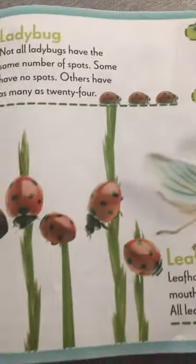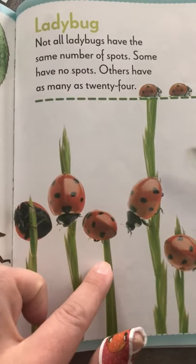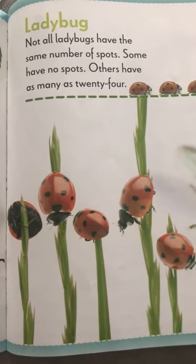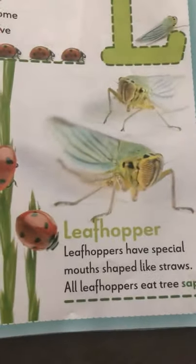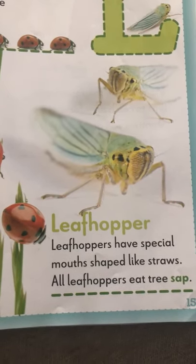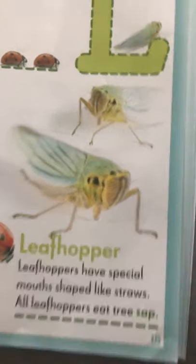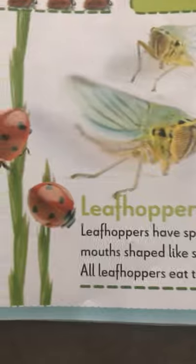L is for ladybugs. Not all of them have the same number of spots — some have no spots at all. And then there's a leafhopper. Leafhoppers have special mouths shaped like straws. All leafhoppers eat tree sap — they eat the sticky stuff inside the trees.